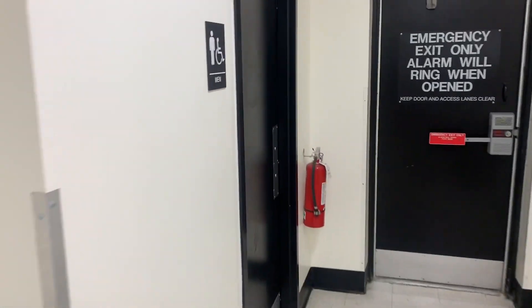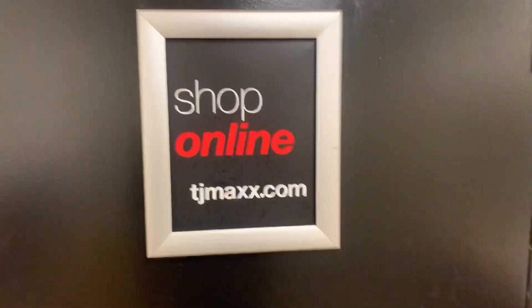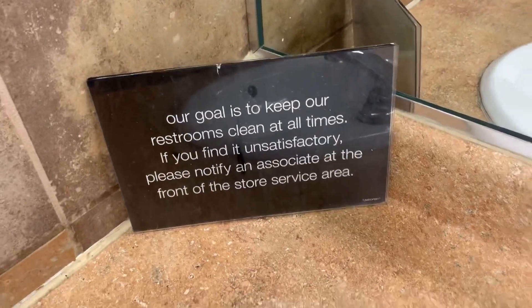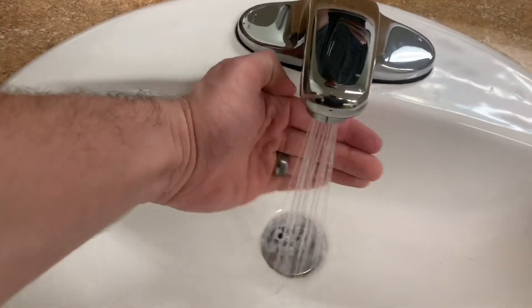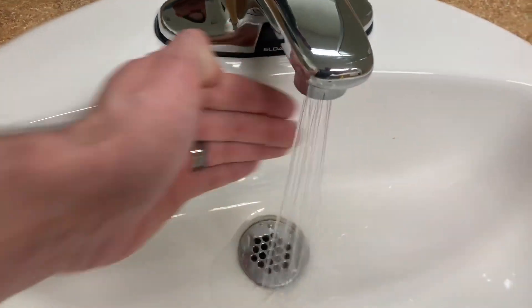Here we are at the Cranberry Township TJ Maxx. I figured I'd do this one finally because this completes the whole plaza over there by the Target — the Fresh Time, the Lowe's, the Staples. I mean, there are a couple others I need to do, like I think Starbucks probably has a restroom and McDonald's.